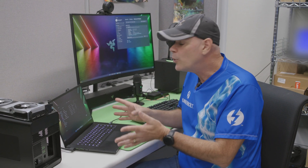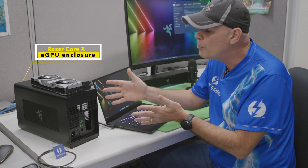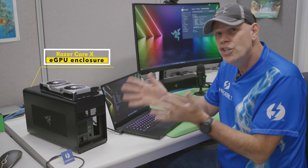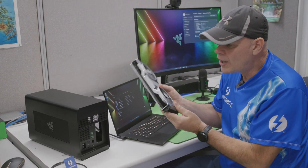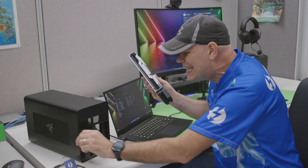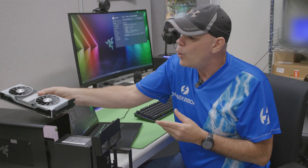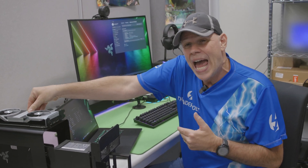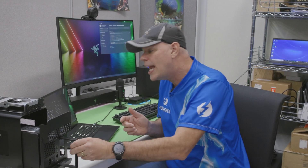Let me show you another cool thing you can only do with Thunderbolt, and that is upgrade your laptop with a desktop GPU. Here I have a Razer Core X Chroma external GPU enclosure that, when combined with a compatible PCIe desktop graphics card, can get you desktop-like performance through Thunderbolt 3 or Thunderbolt 4. Only Thunderbolt gives you access to the PCI bus through the external Thunderbolt cable — just another cool solution for gamers or creators looking to upgrade their Thunderbolt-equipped laptops.